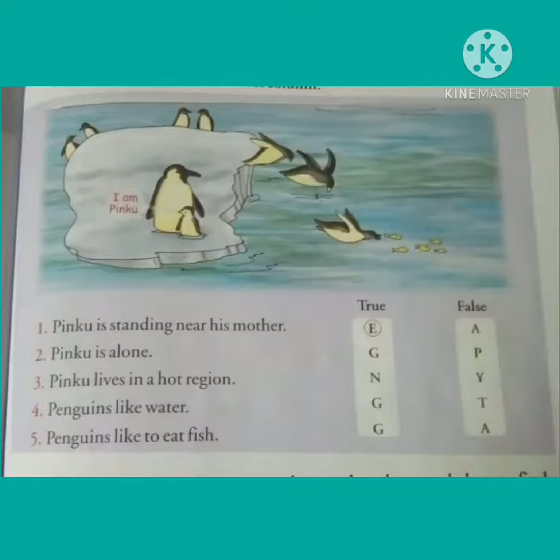Statement number one is: Pinku is standing near his mother. As the statement is true, we have to circle E, which is already given. For the second number, the statement is: Pinku is alone. From the picture we can make out that the statement is false, so likewise we will circle P.